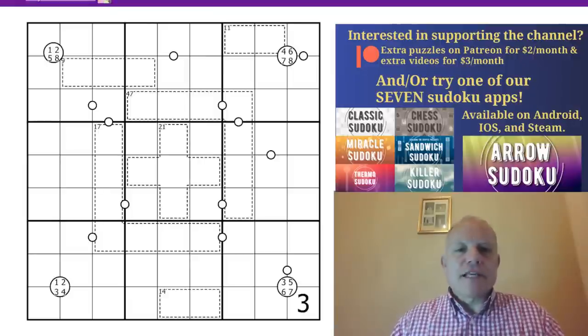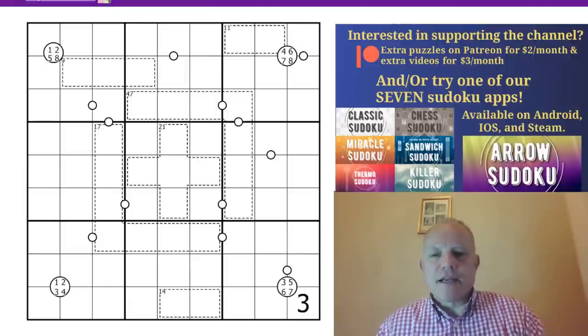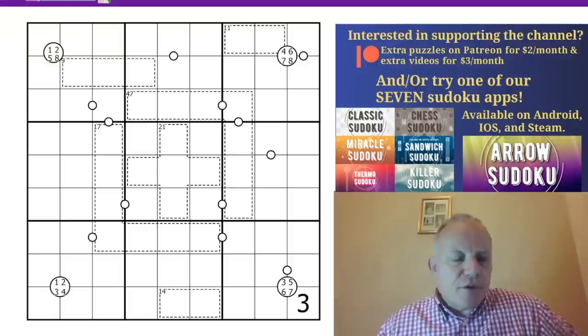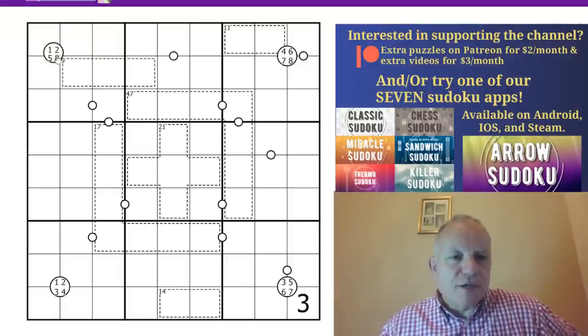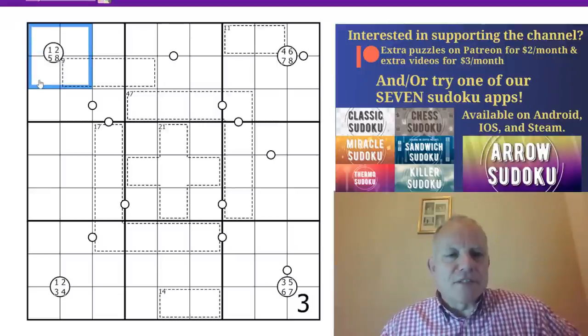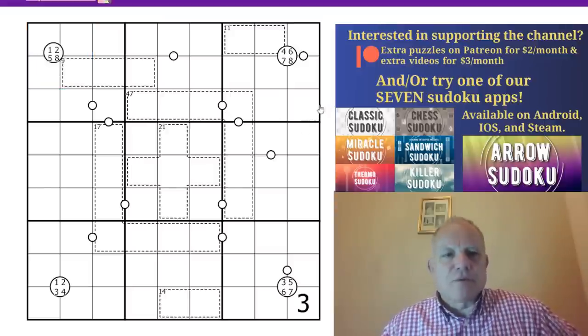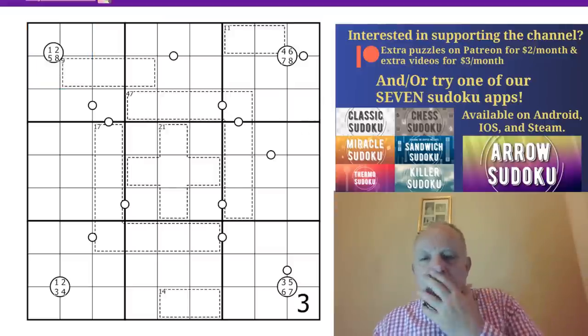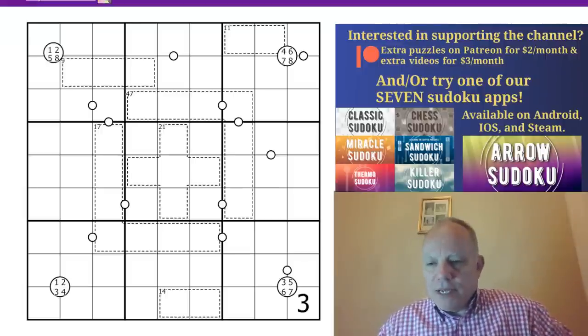Hello and welcome to Cracking the Cryptic and an intriguing idea for a puzzle today. If you're going to jump to the puzzle, make sure you've understood that this circle is theoretically in the center of these four cells, but if it was completely there it would obscure the nine, so that's why it's a little off to the side. We'll get to the rest of the puzzle rules in a moment.